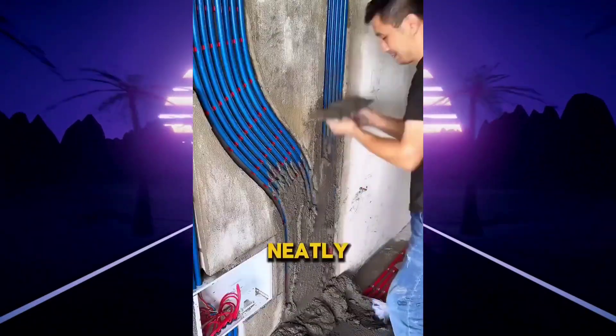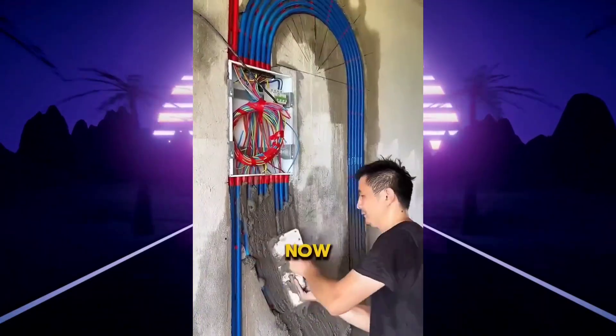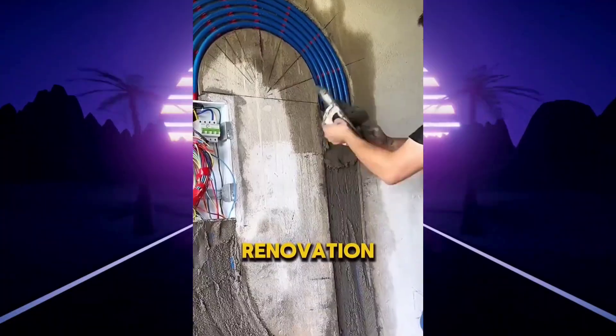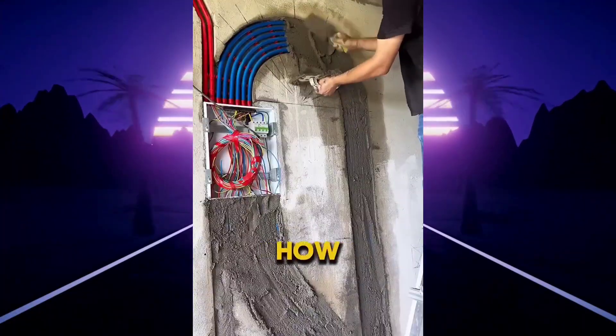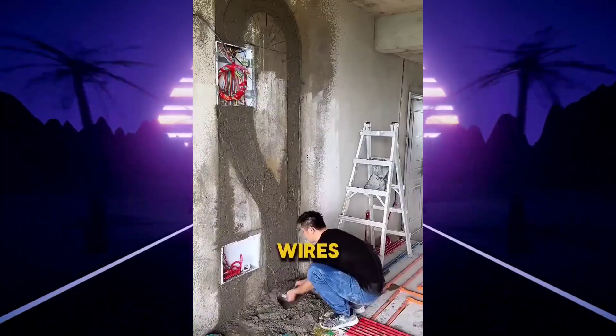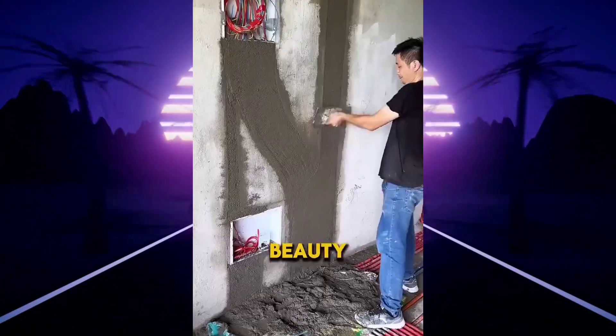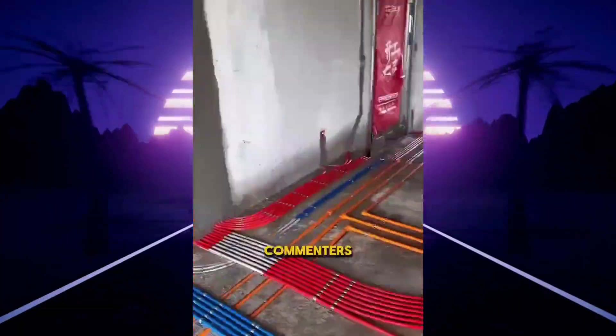This man neatly laid the wiring in the walls of this apartment, but now he has to hide the new wiring with cement to make the renovation look neat. People on the internet liked how he did the wiring so much that they all started writing that he shouldn't have covered the new wires with cement, but should have used some kind of transparent material so that the beauty could be seen.